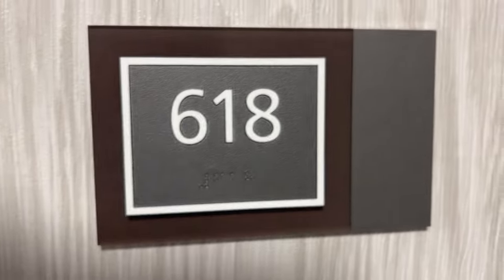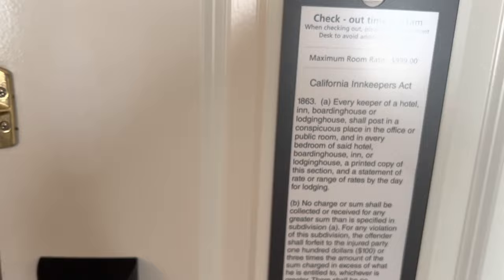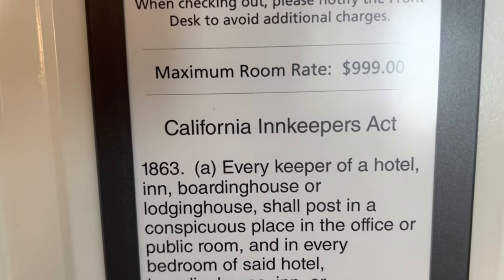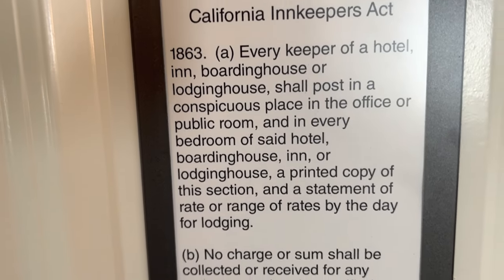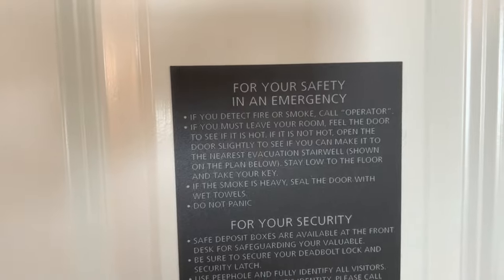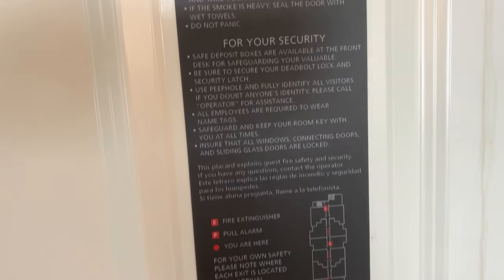Here we are at room 618 — it's a family suite. You've got a peephole and a door knocker, which is fancy. Checkout time is 11am, maximum room rate is $1,000 — California Innkeepers Act. All the usual safety stuff on the back of the door, emergency info, where to go. Important stuff.